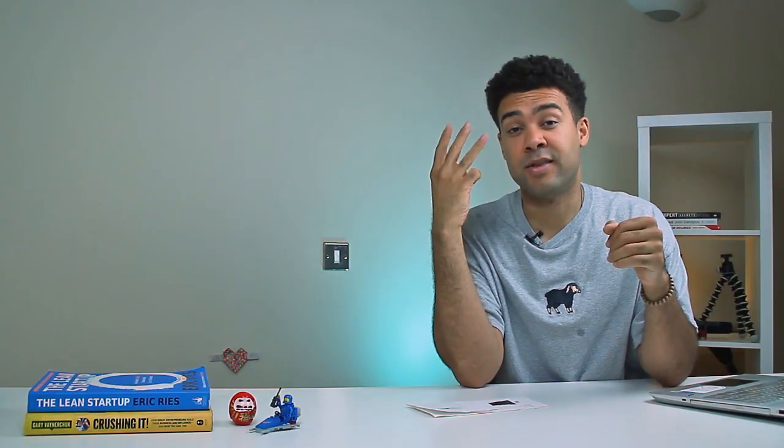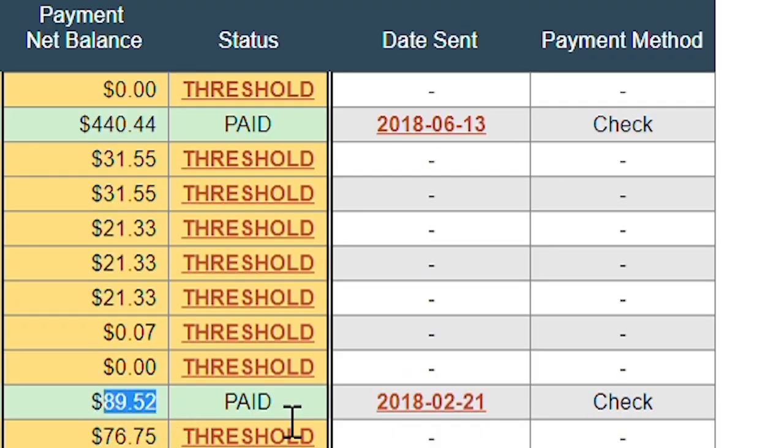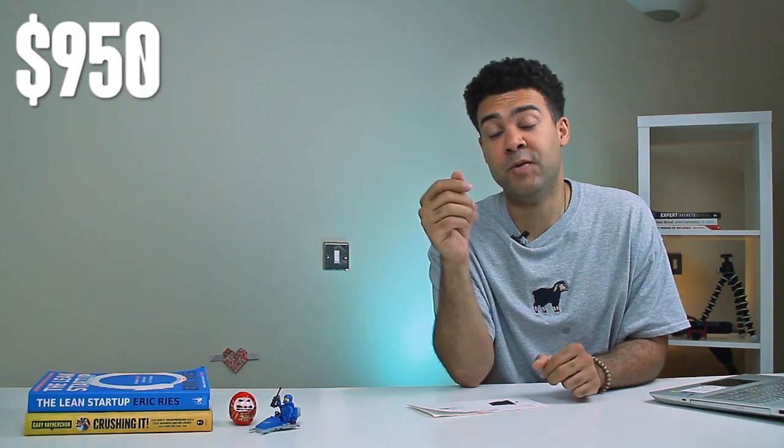The surprising thing is this is actually the third payment I've been sent from Clickbank for the video I'm talking about today. Jumping back to my dashboard, you can see I was paid $89.52 back in February 2018, and then another $440.44 in June 2018. So in total I've been paid over $950 for that video that took me just around two hours to film and upload to YouTube.